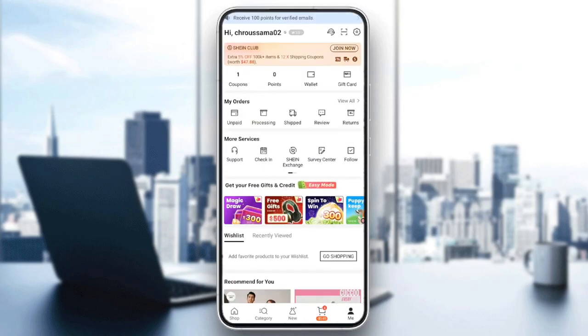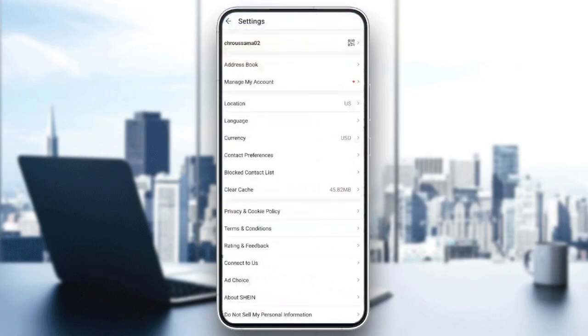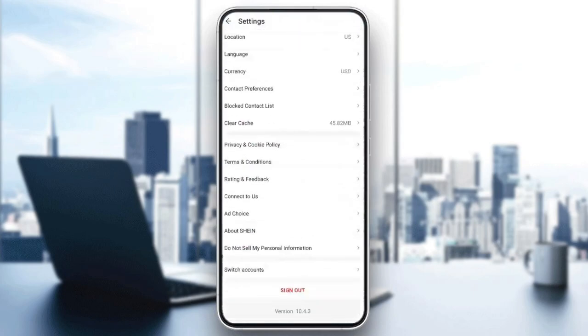Here in your profile section, if you click right here in the top right corner, you're going to find your settings icon where you're going to find all of the settings related to your account.